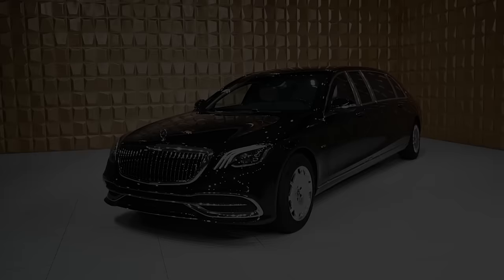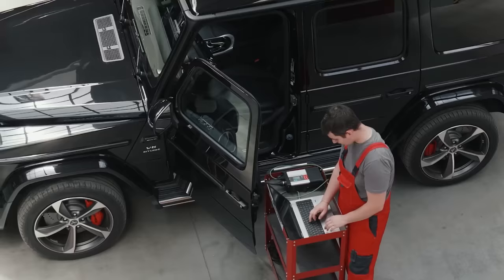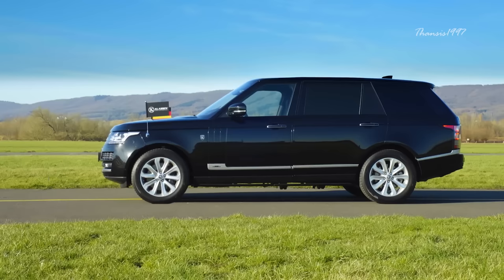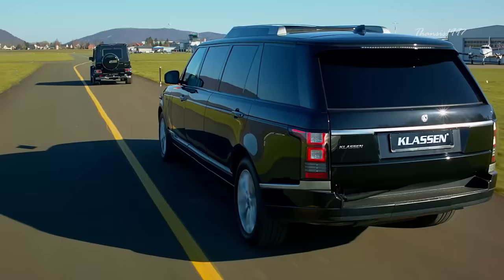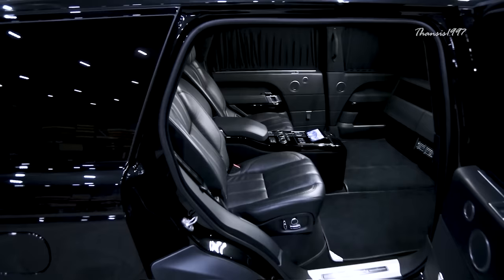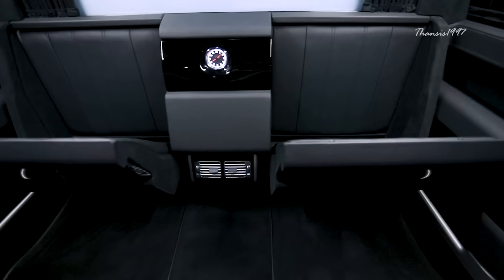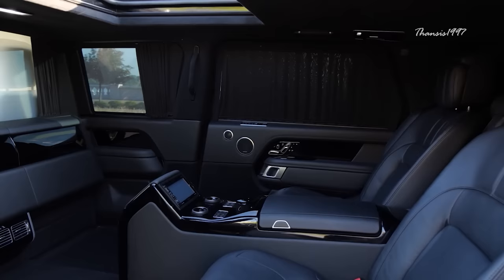Klaassen Range Rover Limousine. One experienced company to hire when you want to convert an already luxurious Maybach and Mercedes-Benz into more opulent ones is Klaassen, based in Germany. Although the tuner has mostly done cars from local manufacturers, the catalog also includes cars from all over the world, including the Land Rover Range Rover. In Klaassen's specification, the Range Rover Limo is 6.2 meters long to accommodate four seats in the passenger cabin. Those seats can be configured in pairs so the occupants face each other, but buyers are allowed to order a custom-built model with just two seats in the back for greater legroom.